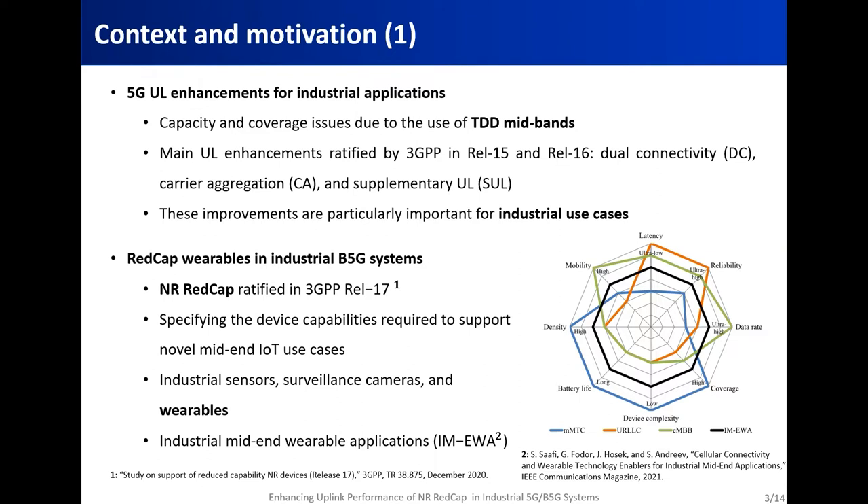However, there are always advancements in device capabilities that result in the introduction of new industrial use cases like reduced capability industrial wearables. Reduced capability, or REDCap devices, use the NR REDCap technology defined by 3GPP in its release 17. This technology was introduced mainly to specify the device capabilities required to support novel mid-end IoT use cases. As you can see in the spider diagram here, industrial applications involving REDCap wearables have requirements that fall in between the three 5G service classes: enhanced mobile broadband, ultra-reliable low-latency communications, and massive machine-type communications.